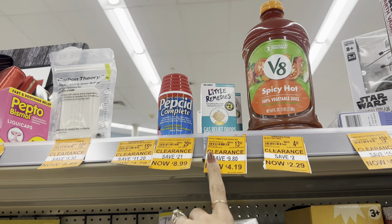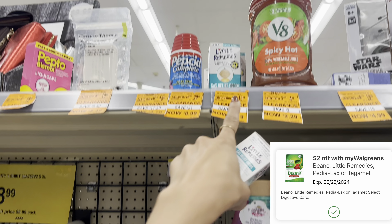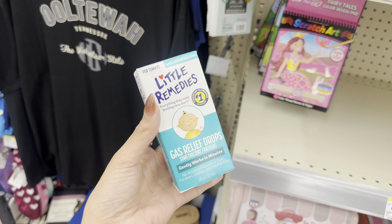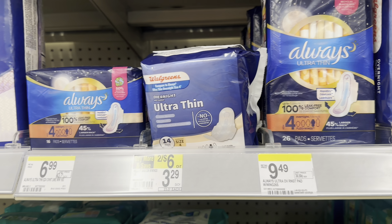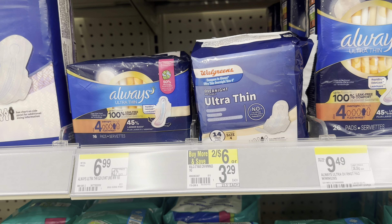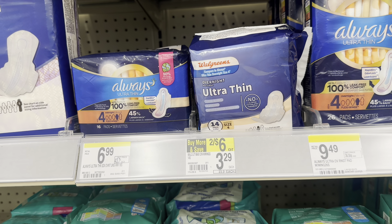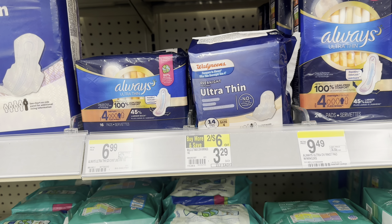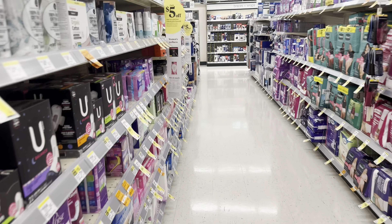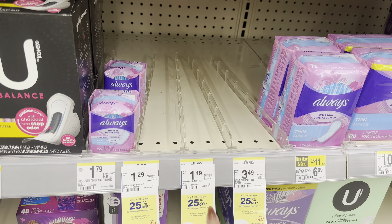A clearance find is these Little Remedies gas drops — $4.19, normally $13.99. We have a $2 Walgreens coupon that works on this, making it just $2.19. And the deal on Walgreens brand liners, pads, and other products is still going — buy one get one 25% off. Grab pads at $3.29 and your second will be $2.47, totaling $5.76. You get back a $5 register reward making your final cost only $0.76 for both. If your store has liners in stock, you could get them free and a moneymaker — but mine are out of stock.